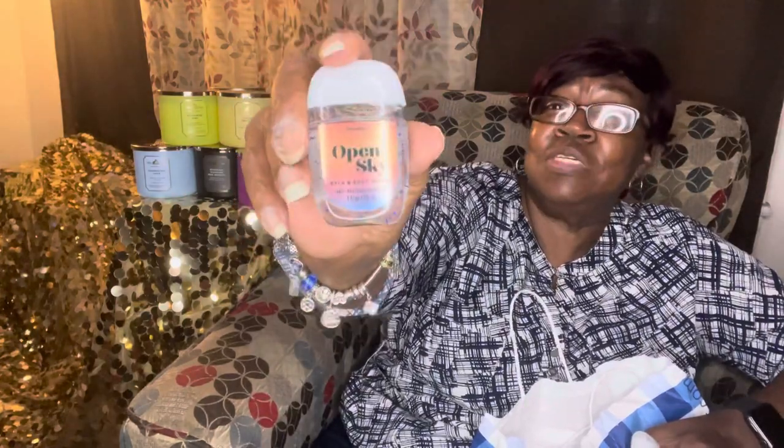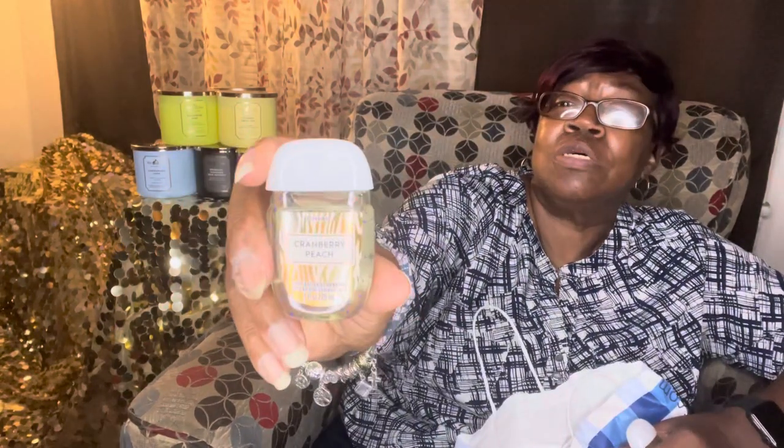This smells good. I got Cranberry Peach, Pineapple Prosecco — yeah, that one smells good too.